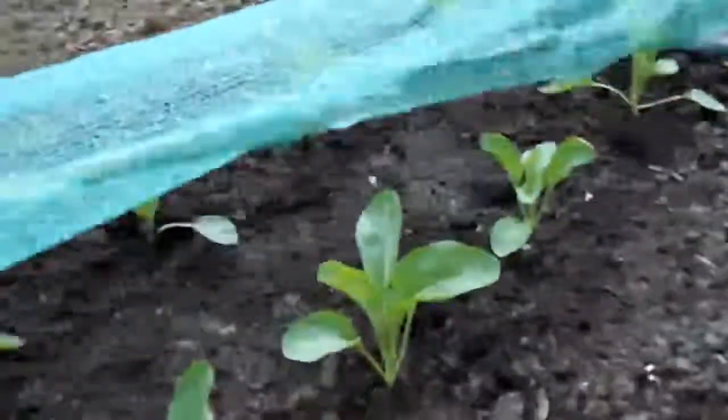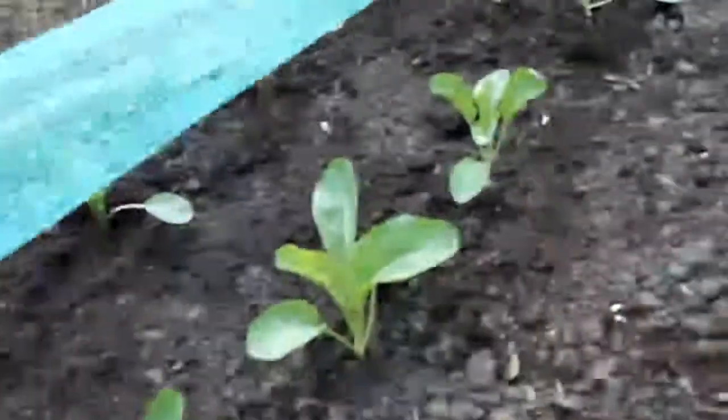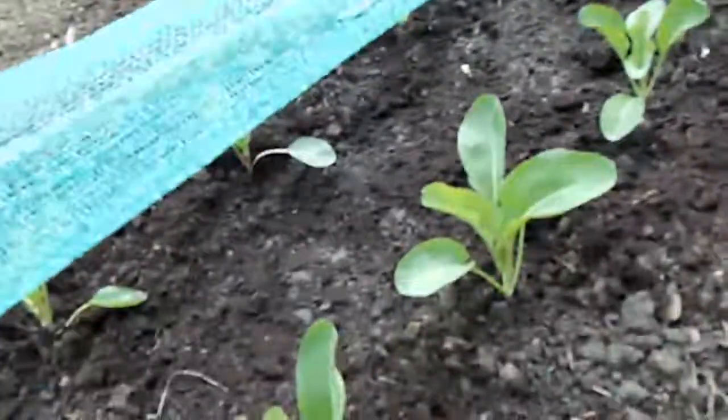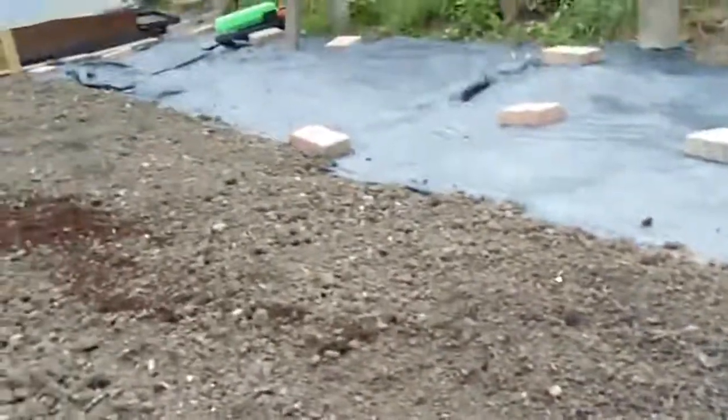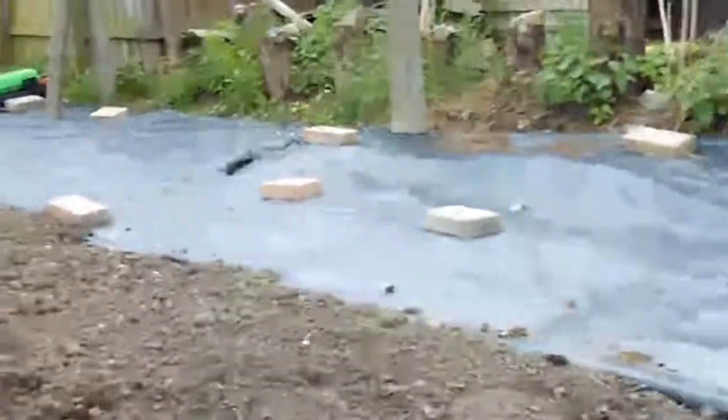Over on this side, under this net in here — these are my cauliflowers. Not many there, but there are a few. Just run out of posts to finish this raised bed. That little voice you can hear — that's my son. He's come to help us today. Can you say hello, Aidan? Hello. Goodbye. There we go.